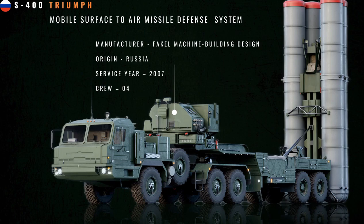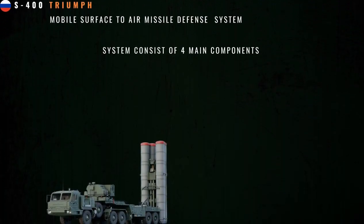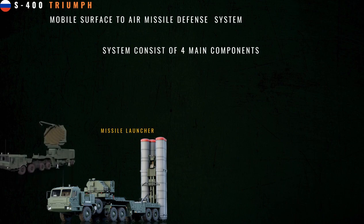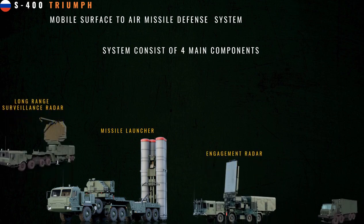To understand how the entire S-400 system works, we have to understand its components. A typical S-400 system has four components: a long-range surveillance radar, a command and control post mounted on a vehicle, an engagement radar, and a launch vehicle carrying missiles.